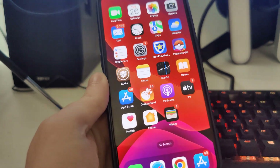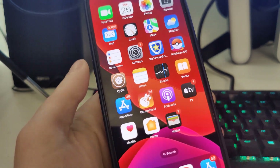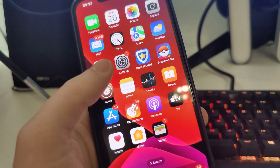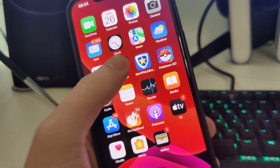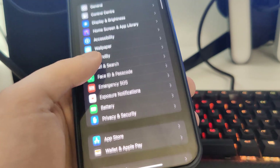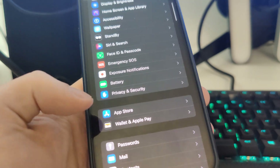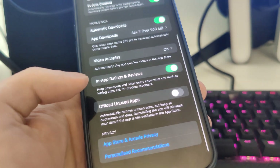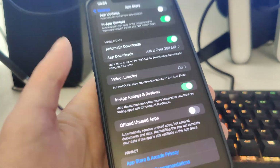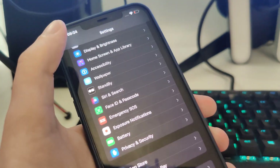In order to actually do this, there are a few steps. Go to Settings, then go to App Store, and make sure that the offload unused apps is turned off. That's very important — make sure this is turned off.